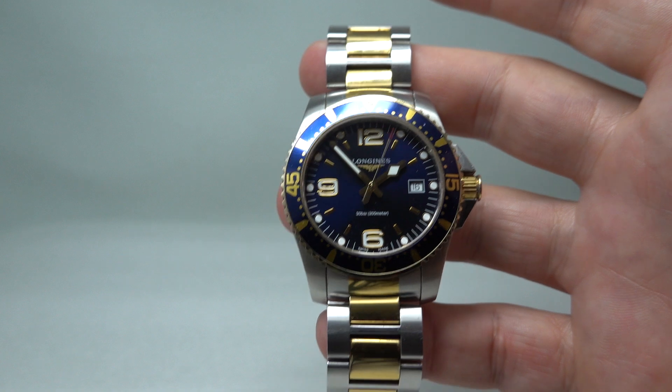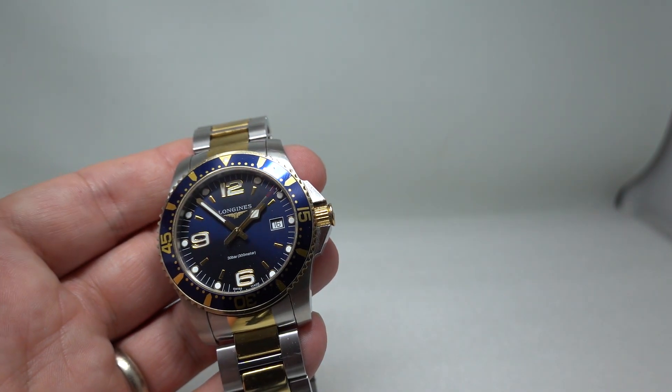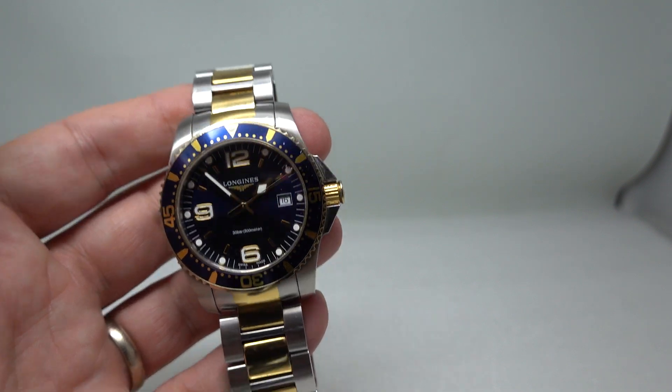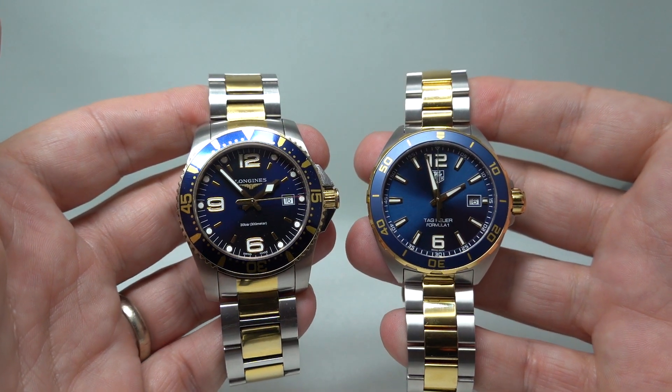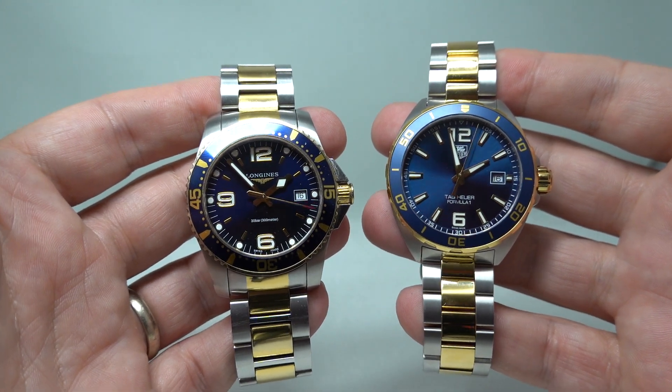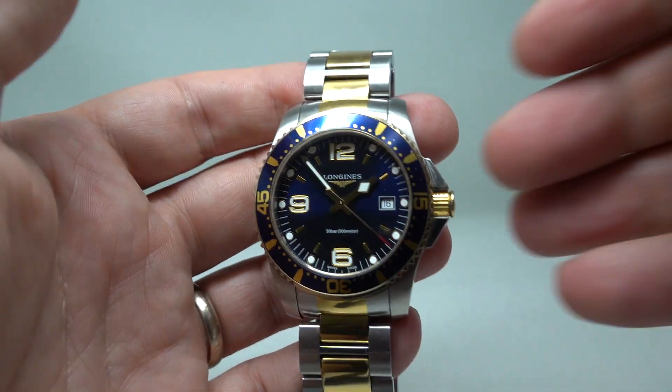Obviously it's going to be compared to the blue dial Rolex, but that's going to cost you seven or eight thousand pounds. One other one it should be compared to is the Tag Heuer Formula One and we're going to do a video comparing these side by side, which I'll put a link in the comments below.